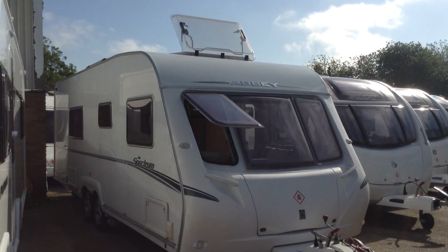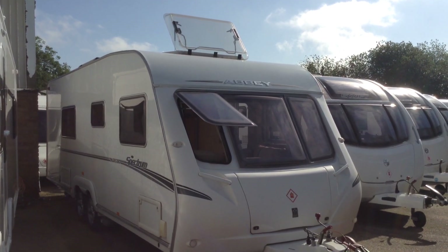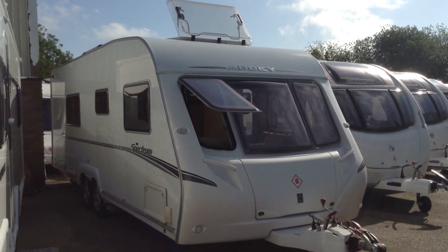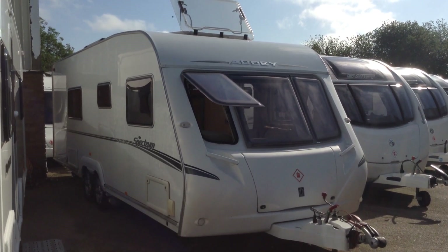Firstly, it's a twin axle, so it's going to offer you a bit more space than a single axle derivative. This model features leather upholstery up front, so super sumptuous, super lovely. There isn't going to be included a motor mover — the motor movers currently on the van are to be transferred to the owner's new caravan, so they are not included.